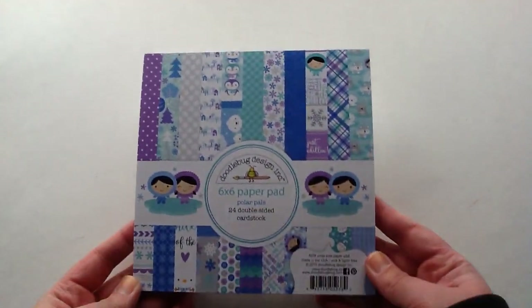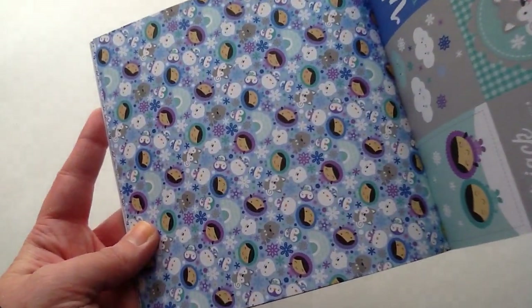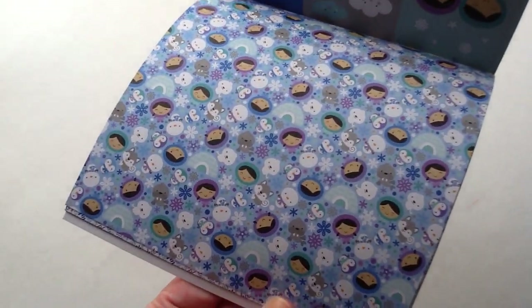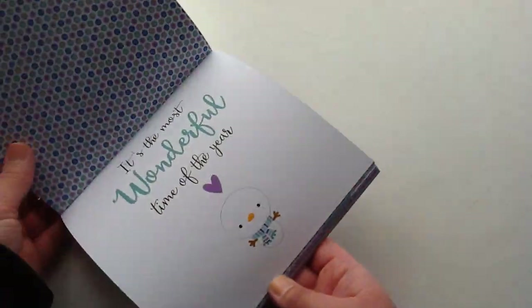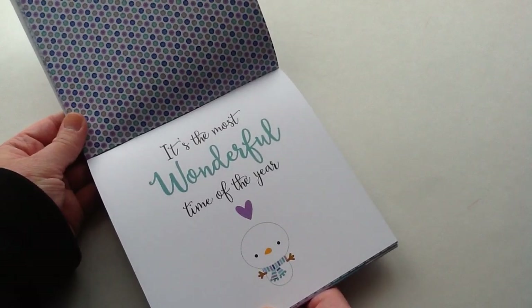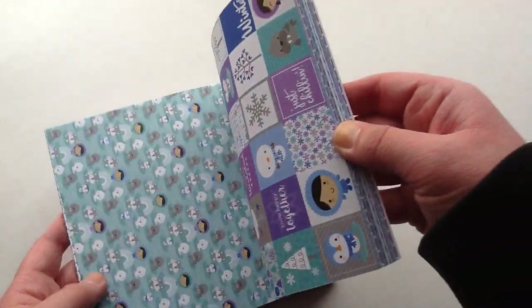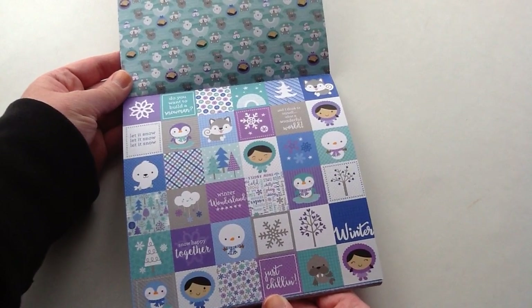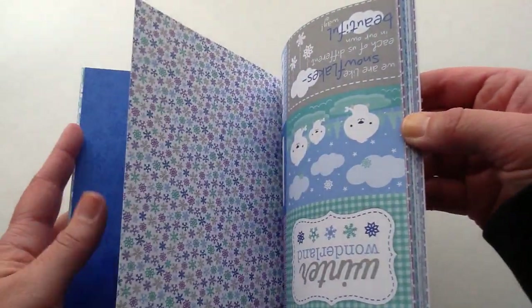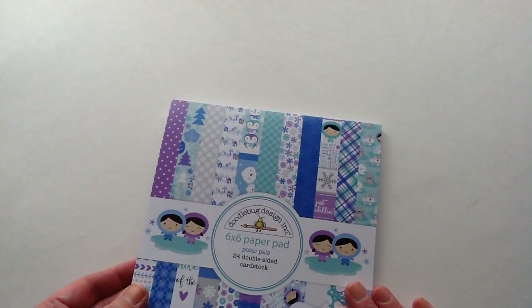Here is the 6x6 paper pad for this collection and you get 24 double-sided sheets and they are so stinking cute. I always love the 6x6 pads and I usually pick up two. You get the cards and then they have this new kind of sheet this year where it's like a whole scrapbook page — I'm not sure if I like it. We'll see when I get to scrapbooking with this how I use it in my crafting. And then here are some really tiny cut-aparts. I love these trees as well. So that was the Polar Pals.